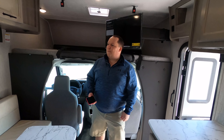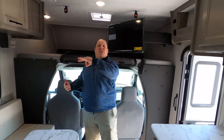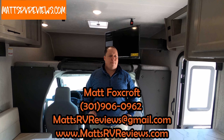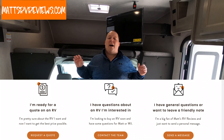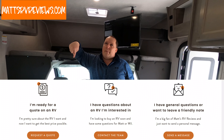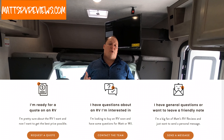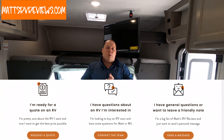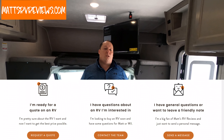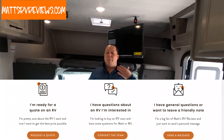MSRP — wow, absolutely. You can call, text, email, or FaceTime at 301-906-0962 — that's my personal cell phone. Or send me an email at mattsrvreviews@gmail.com. Or even better, go to mattsrvreviews.com — you will see three contact tabs. If you're ready to buy this unit, click tab number one and somebody from my team will contact you to get you the best price in America. If you still have questions, click number two and me, Andrea, or Will will get back to you within 24 to 48 hours. It doesn't matter which tab — they will all get you the best price in America.